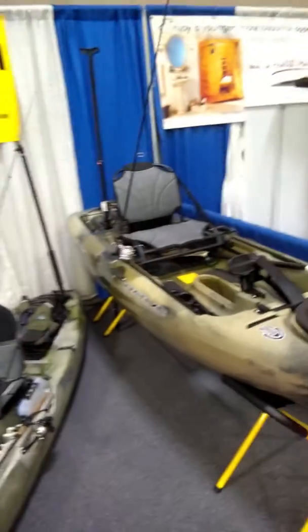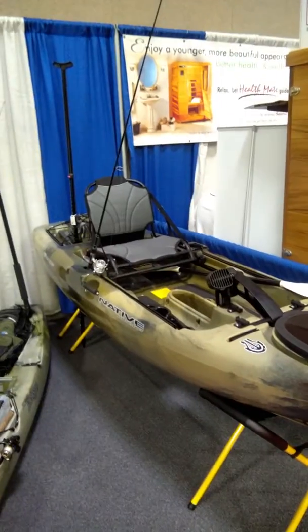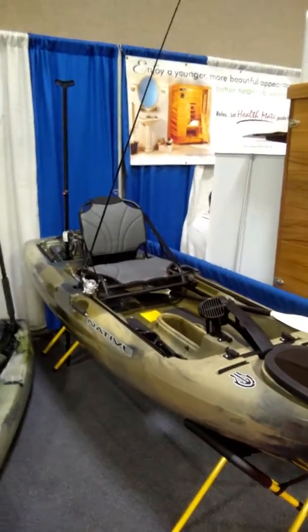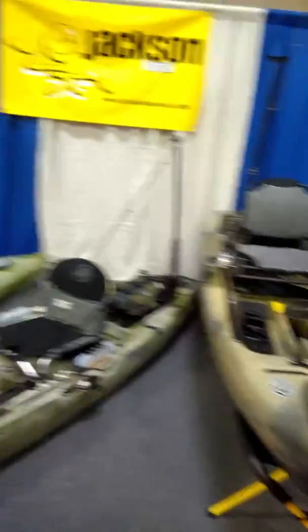We've got a great booth and we're highlighting kayak fishing. We have the latest Propel model from Native, which is really cool — a 10-footer. The Propel series is totally sweet if you want to do that pedal drive system.